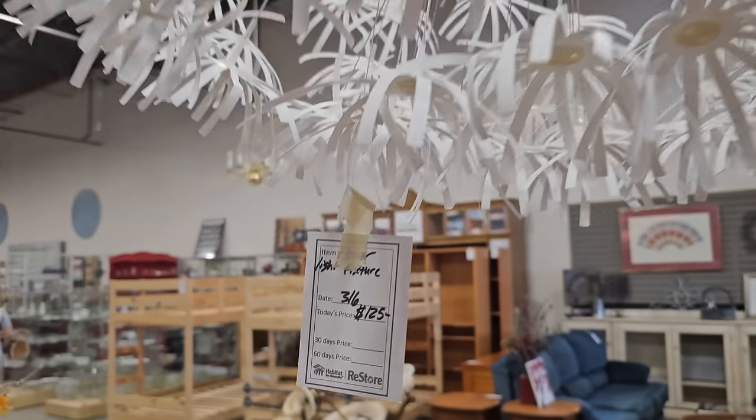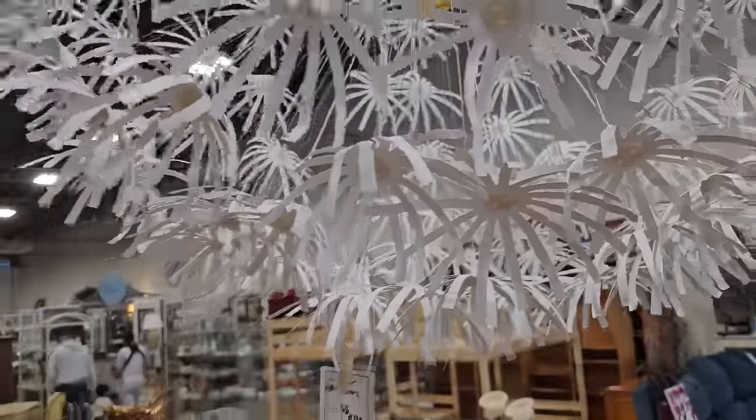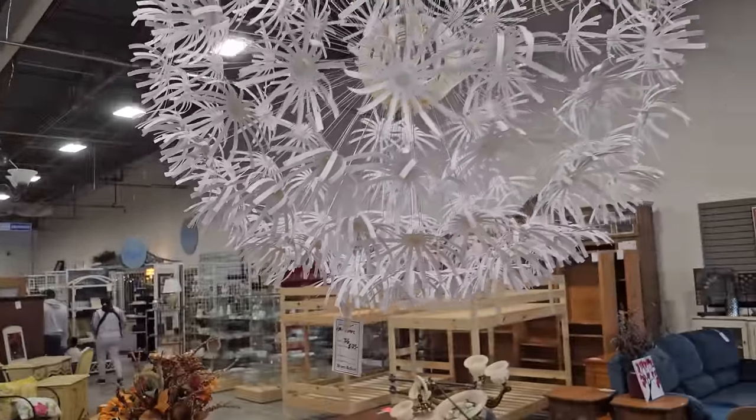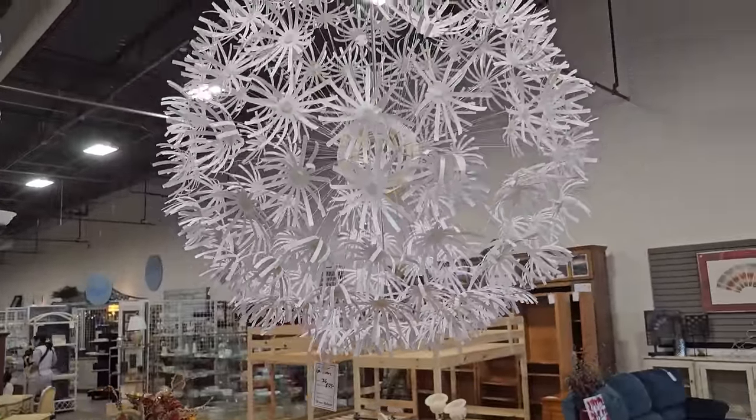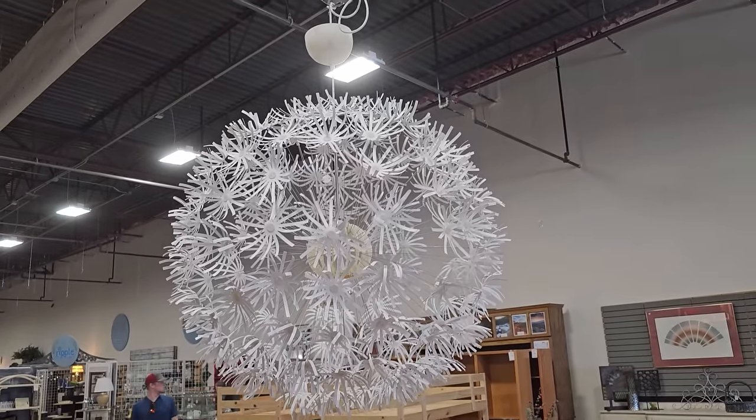Y'all look at this fancy light fixture — it's only $125 and I had to touch it. It's not metal, I'm not sure what it's made out of, but it's just so fancy. And there's an even better one coming up, at least in my eyes — I can't wait to show you that.